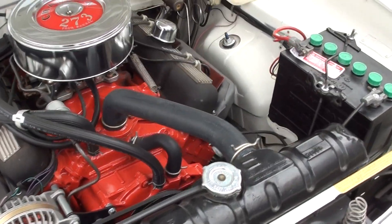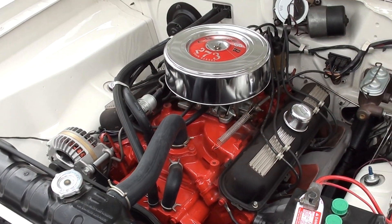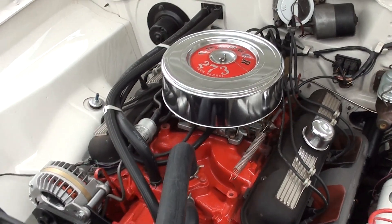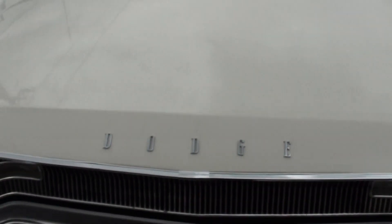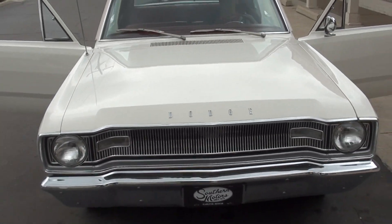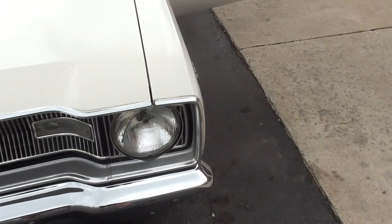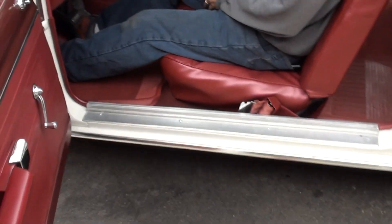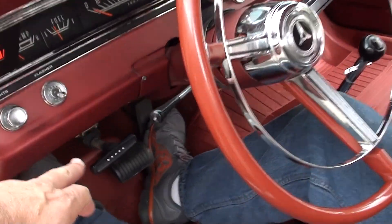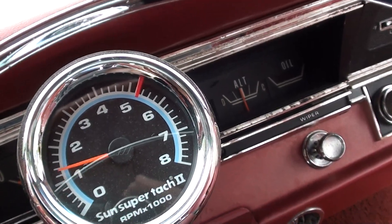Turn the key — the car runs and drives excellent. It has a factory solid lift camshaft — that's the way they came. The fit and finish is excellent on this car as well. The parking brake works and you can see the little light on the dash works. All your gauges are working.